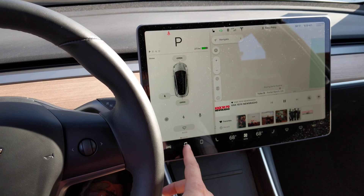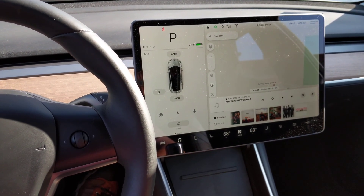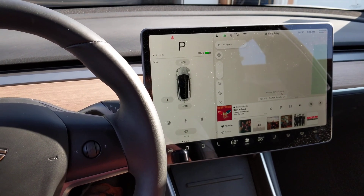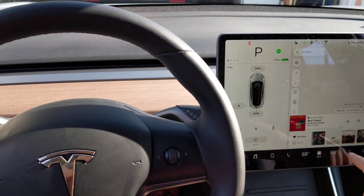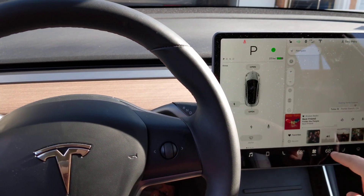Anything I do with the car makes a noise. If I switch to another radio station, same noise. And even if I do the signal — the left or right turn signal of the car — it'll make that noise too. Let's see if I can turn that off.